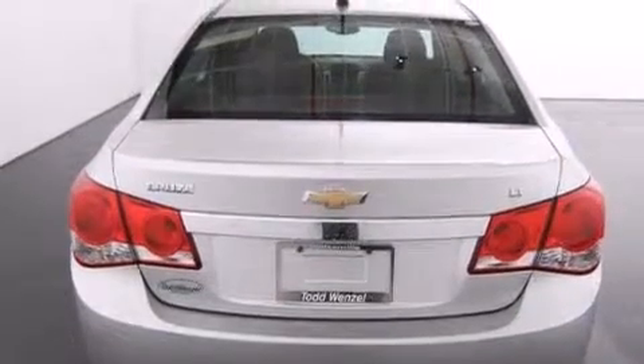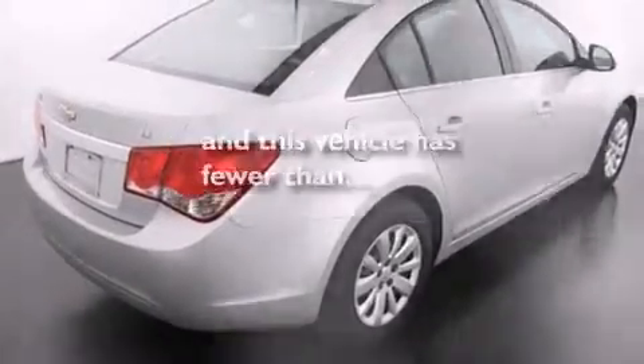Additional features include an engine immobilizer theft deterrent system, an anti-lock braking system, a keyless entry system, and air conditioning. This vehicle has less than 29,000 miles.